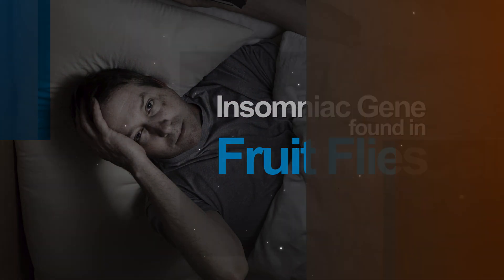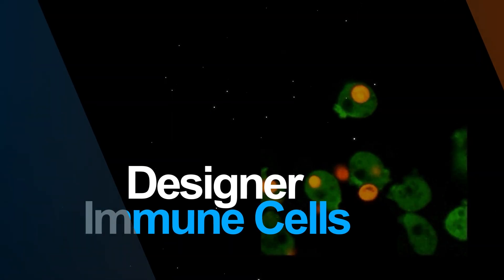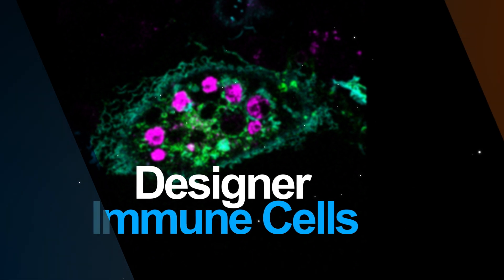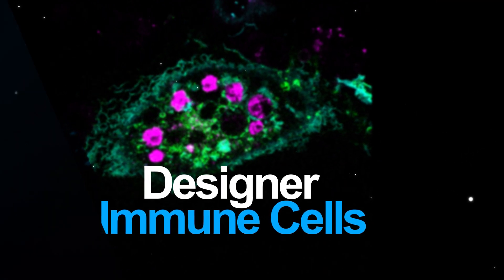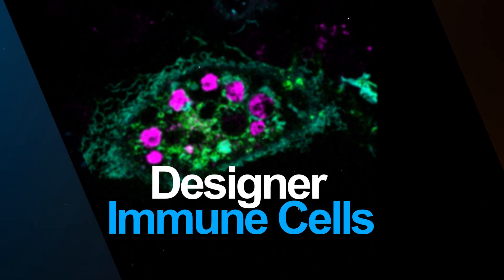The human immune system has legions of highly trained sentinels that guard against invasion, but every now and then a bad guy like cancer slips through. To catch these rogue elements, researchers programmed ordinary cells to gobble up problematic neighbors. It's a step towards custom designing immune cells to disarm cancer and mop up other junk.